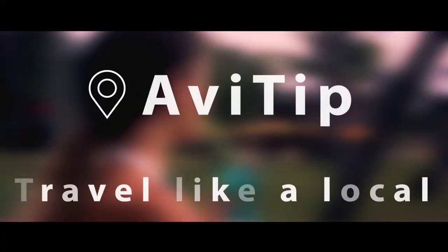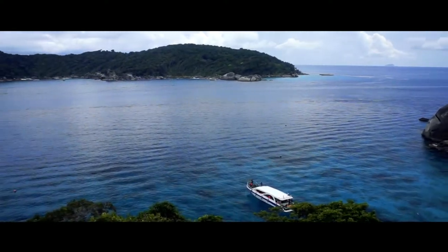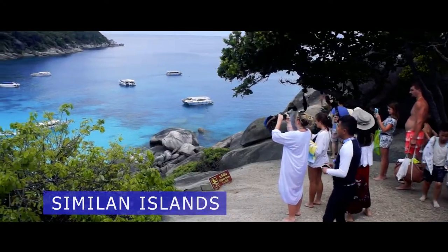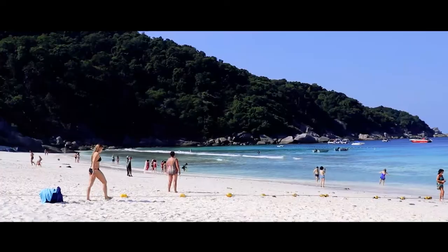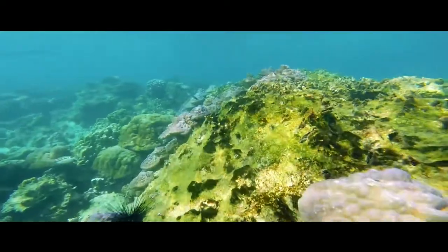Abbey Tip — Travel Like a Local. Similan Islands is one of the most beautiful places in the Andaman Sea. This archipelago attracts tourists with turquoise seas, white sands, and an amazing underwater world.